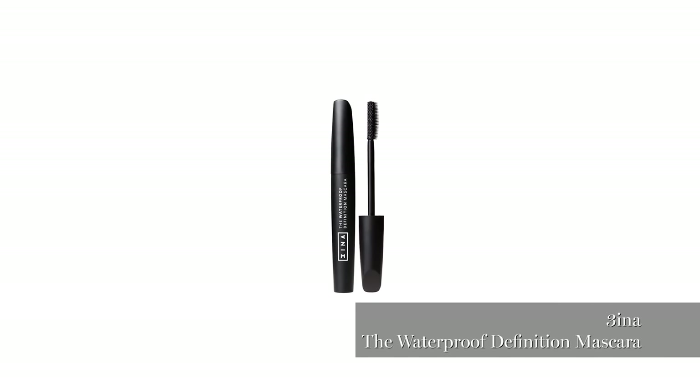This is a great mascara — it's waterproof, it separates the eyelashes. I love this one.